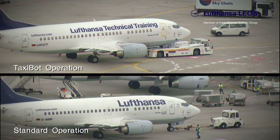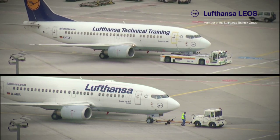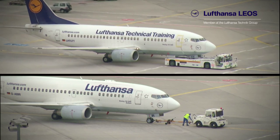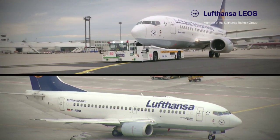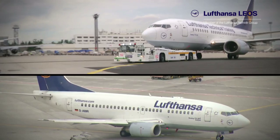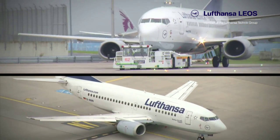After pushback, the aircraft can roll on with the TaxiBot. Time is saved and traffic jams on the apron avoided. At least 600 kg of kerosene could be saved on each rolling procedure of an A380 with the corresponding reduction of CO2 emissions. In addition, the TaxiBot tow is only half as loud as an aircraft rolling conventionally.